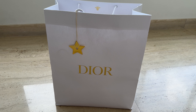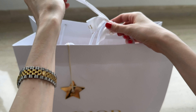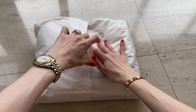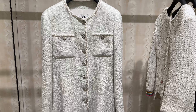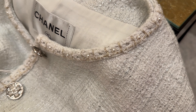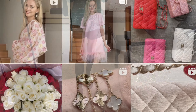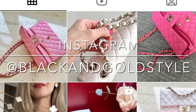Hey guys and welcome to my channel! In today's video I'll be unboxing my latest Dior purchases and I will also show you some items that I fell in love with from Chanel. I ended up ordering some of them. I hope that you like this video and will find it interesting. Please let me know if you have any questions in the comment section down below. Do subscribe to my channel, give this video a thumbs up — I would really appreciate it — and follow me on my Instagram account, which is the same as my YouTube account: black and gold style.